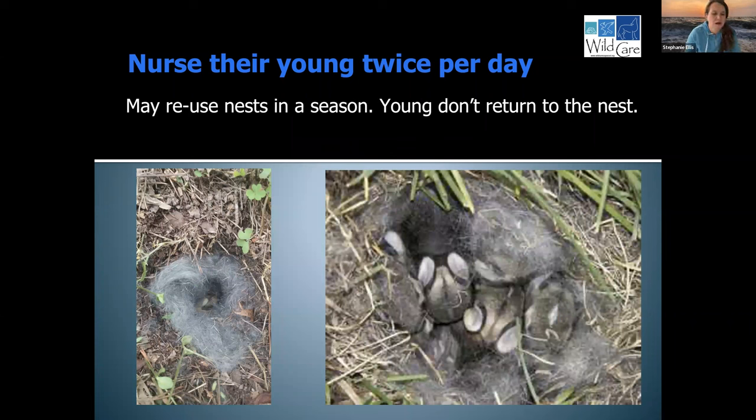The important thing is that the mother rabbit, knowing she is such a prey animal, does not stay at the nest. She only nurses the young typically twice a day at dusk and dawn — they are a crepuscular species. This is critically important if you find a nest, because if you find a nest, there is not going to be a mother with it, and that does not mean they're orphaned. A female may reuse a nest within a given season, but the young rabbits do not return to the nest. So if you have rabbits nesting in your yard and they disperse and you don't want the nest anymore, you can dispose of it.